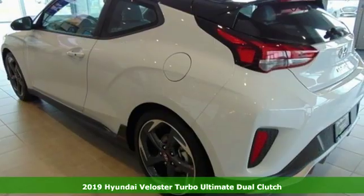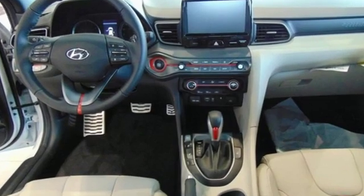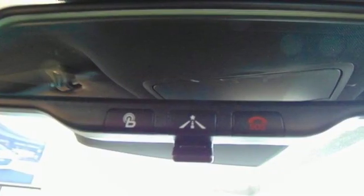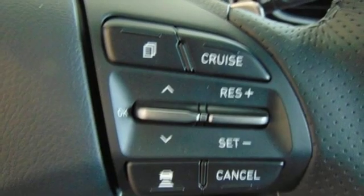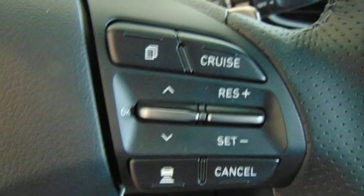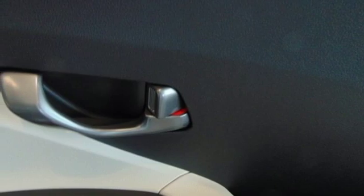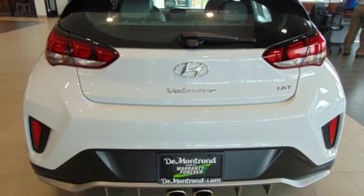It comes with all the amenities you need: integrated navigation system with voice activation, power heated mirrors, front heated leather bucket seats, configurable instrument gauges, doors and push button start proximity key, leather steering wheel, Gamma engine, express open and close sliding and tilting sunroof, gas pressurized shocks, and auto shift manual transmission.